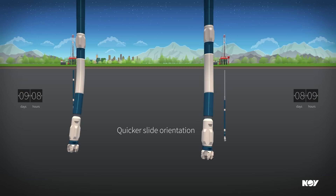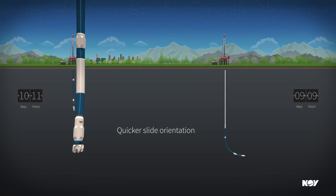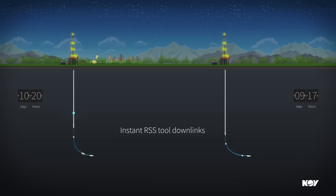Orienting a bent motor for slide drilling can be performed quicker with the availability of high-frequency tool phase data, saving up to several minutes per slide. Sending downlinks to rotary steerable tools typically requires varying the flow rate for up to 10 minutes.